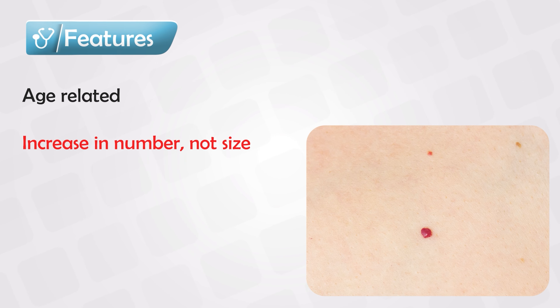The condition is extremely common. People at the age of 75 years old tend to have these lesions more, and in fact 75% of 75-year-old patients have these lesions somewhere on the body.